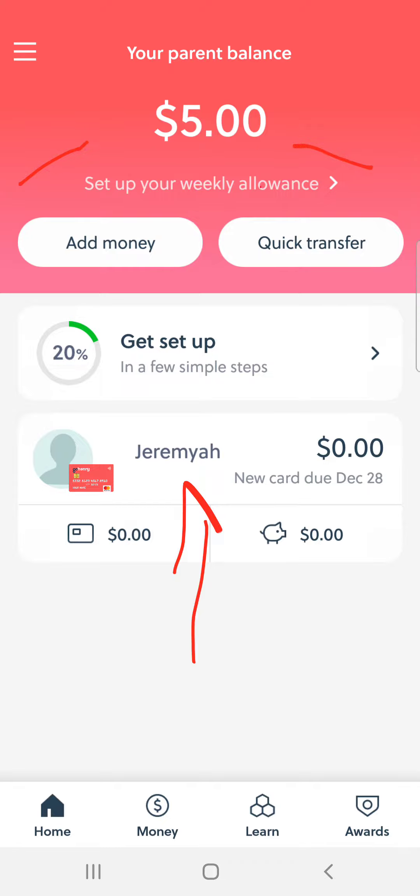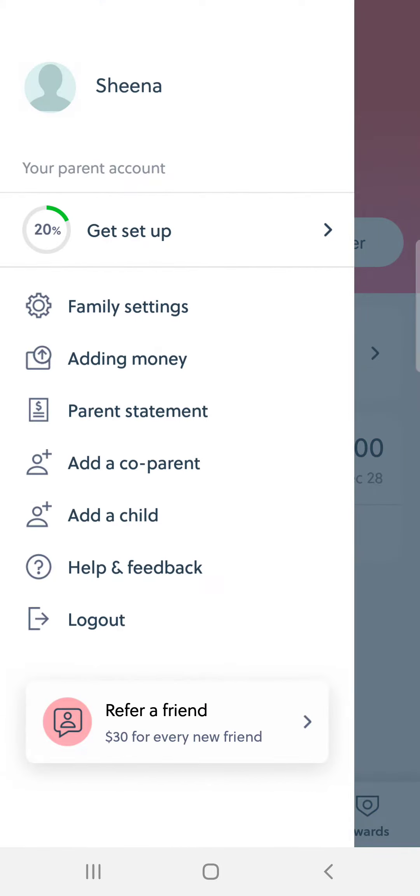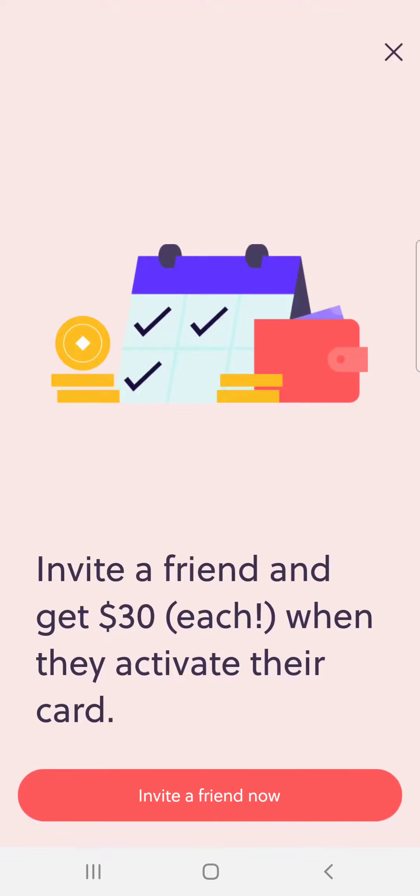So with me depositing five dollars, when this card comes in the mail in the next five to seven business days and I activate it, I'm going to receive thirty dollars. It says right here, as you can see: refer a friend — thirty dollars for every new friend you refer. So when I activate this, the person that referred me is going to get thirty and I'm also going to get thirty for simply depositing five. That's all I did.